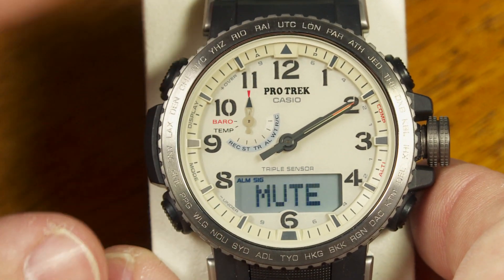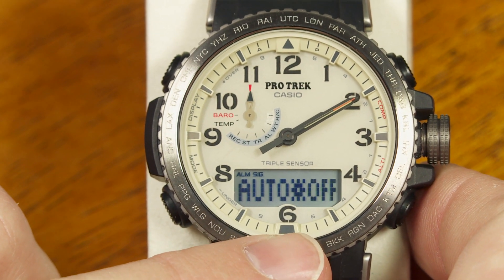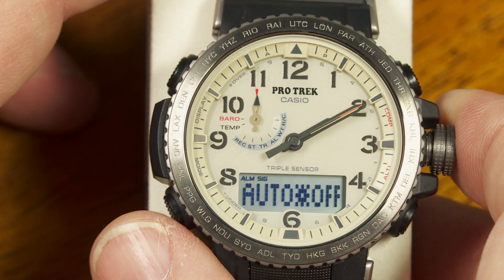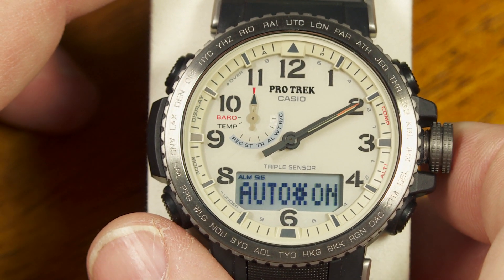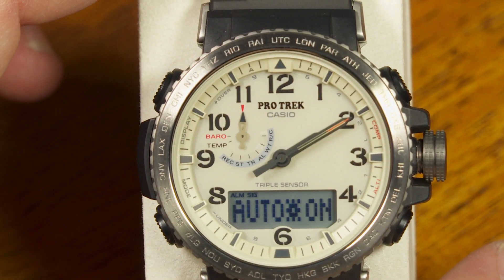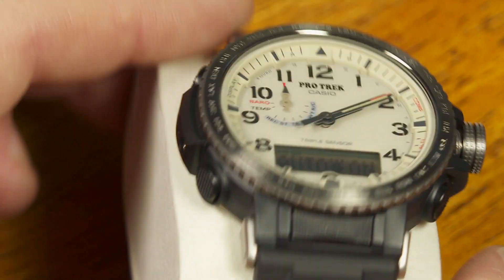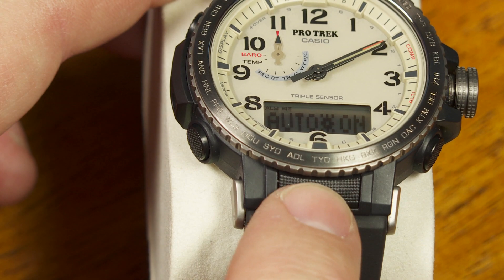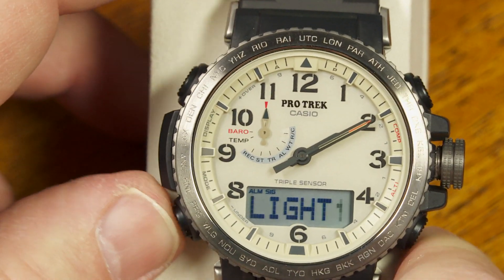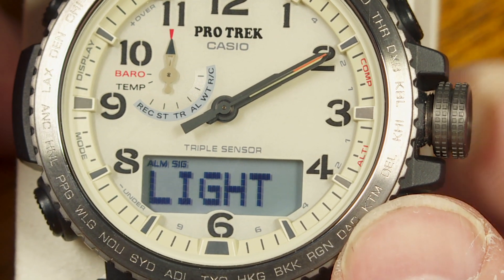Pushing the mode button again gives you the backlight setting — you can set the automatic backlight to on or off. When it's on, there's a sensor inside that activates the backlight automatically when you tilt the watch toward your face in the dark. You can also trigger the backlight manually with the light button. The backlight duration can be set to either one and a half seconds or three seconds.